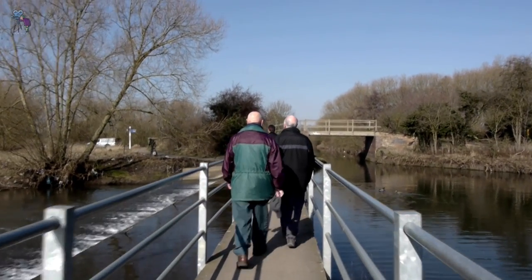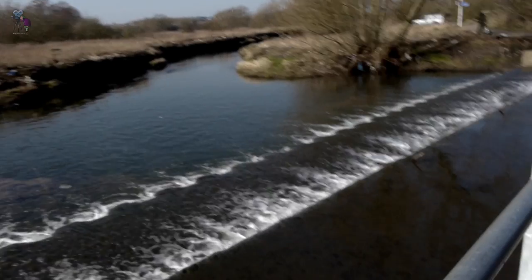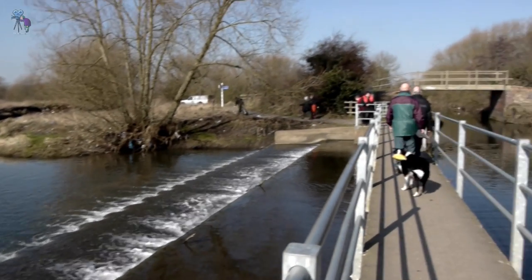Today, the Watermeet Country Park is visited by thousands of people from all over Britain. It is surely one of Leicester's finest gems.